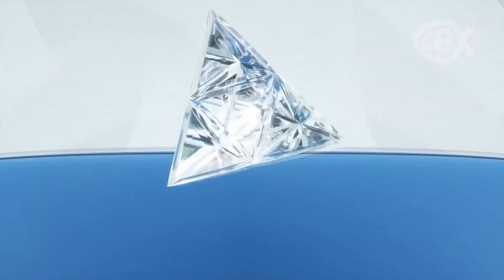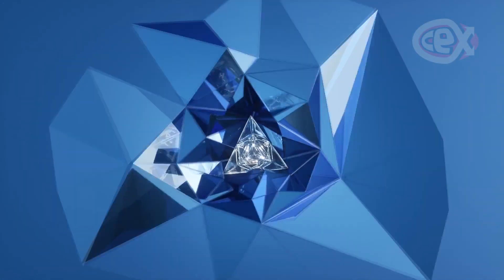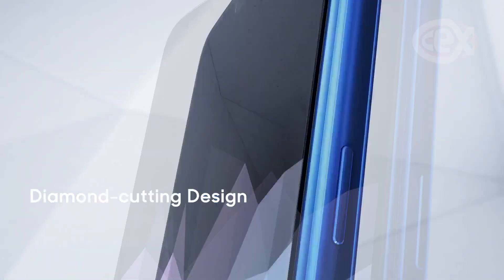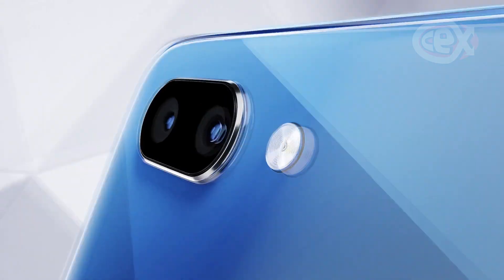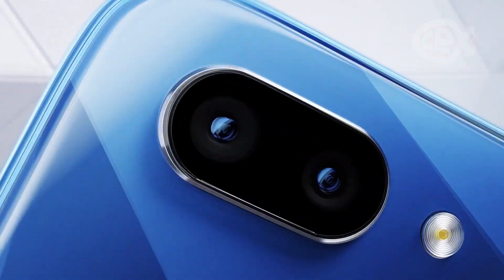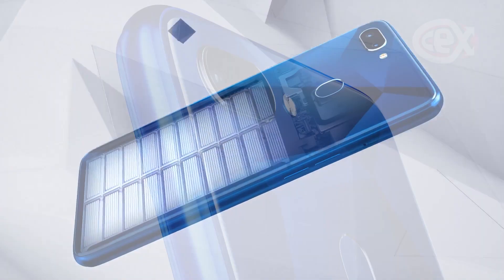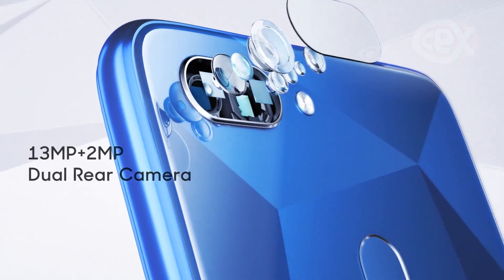The Realme 2 Pro, or any of the previous models for that matter, aren't phones that I've ever heard of. Essentially they're a budget line emulating the higher end brands, and this is most notable with the Realme 2 because of the 6.3-inch display with a tiny bezel and a dewdrop notch at the top, ensuring that you have plenty of screen space. For a budget model it looks great — nice and sleek.